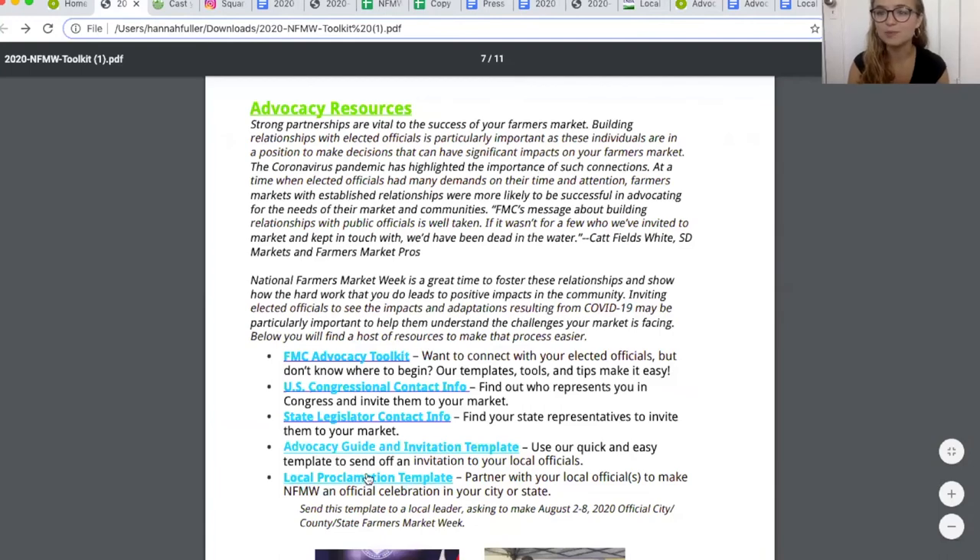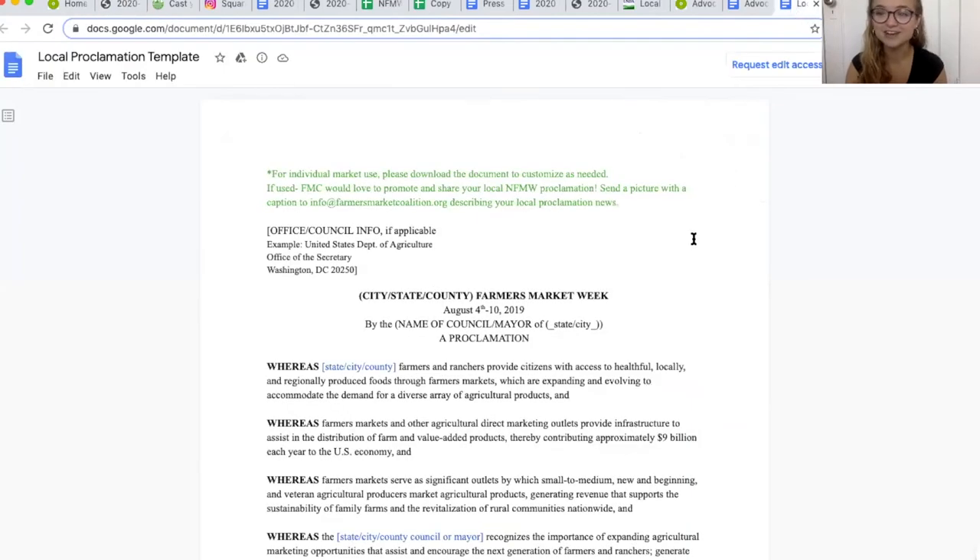Last up, we have our Local Proclamation Template. You'll remember that National Farmers Market Week starts with a proclamation from the USDA. Local markets and state officials have been working together to proclaim National Farmers Market Week in their area, and we hope you will too. Two years ago, three states proclaimed National Farmers Market Week; last year, seven states and a handful of counties and cities proclaimed it, and we hope to see lots more this year.